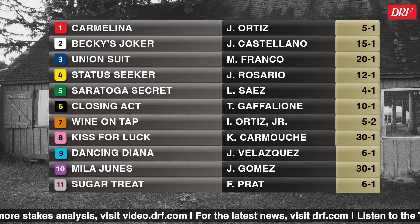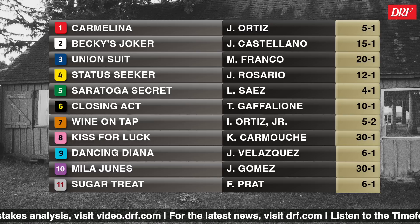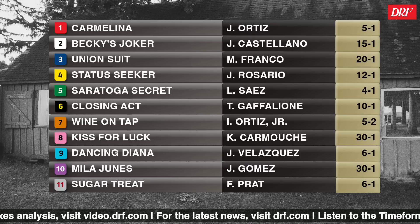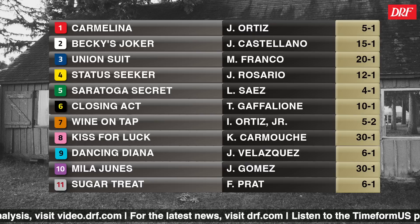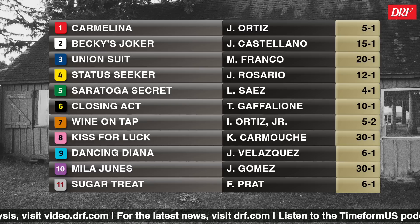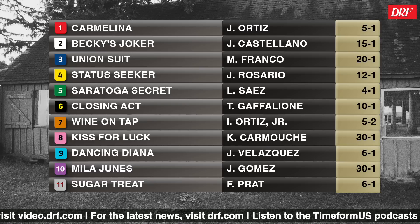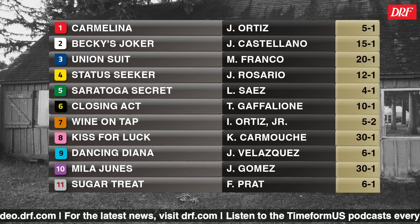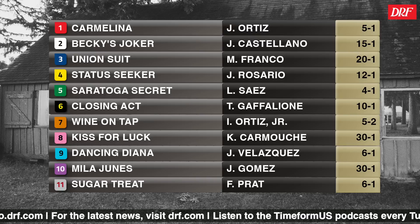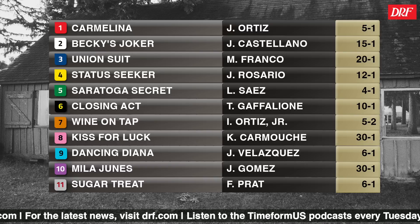Please click or scan the QR code for race of the day access on your mobile devices, which includes a free Formulator past performances. What's great about Formulator past performances is you get extensive trainer and pedigree stats, very important for these two-year-old races. And if you're unfamiliar with the Spa Babies franchise, every summer Nicole and I take a look at a two-year-old race at Saratoga each day and really try to provide a deep dive and give you as much information as possible for the most informed wagers.